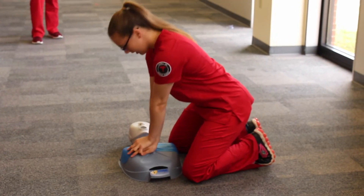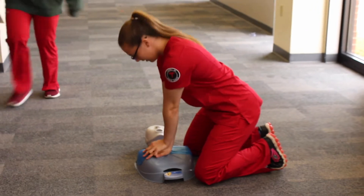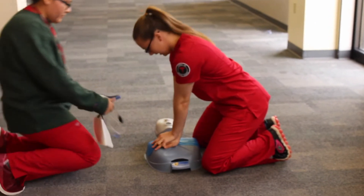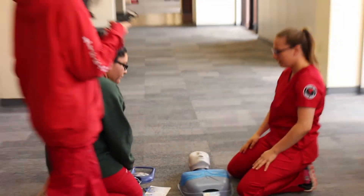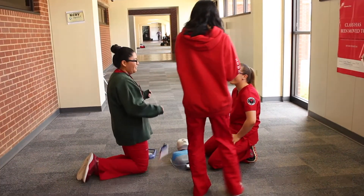Practicing CPR is helpful to those who are interested in the medical field because it allows them to gain experience and knowledge for the future. I think that this is very helpful, especially for people that want to continue into the medical field — it equips you with the knowledge of CPR so you can use it in any setting.